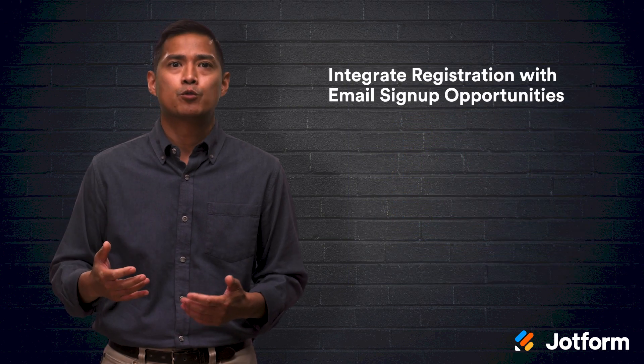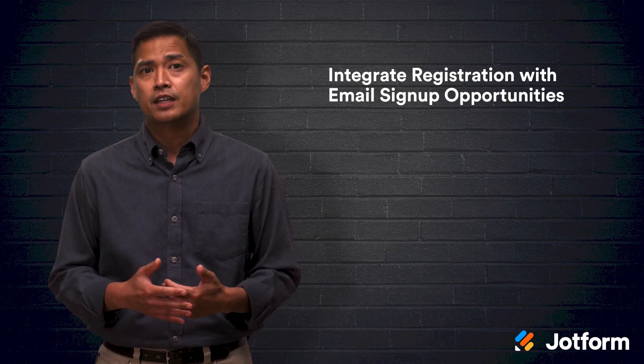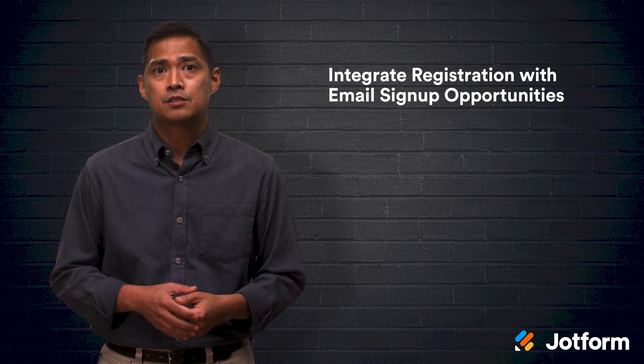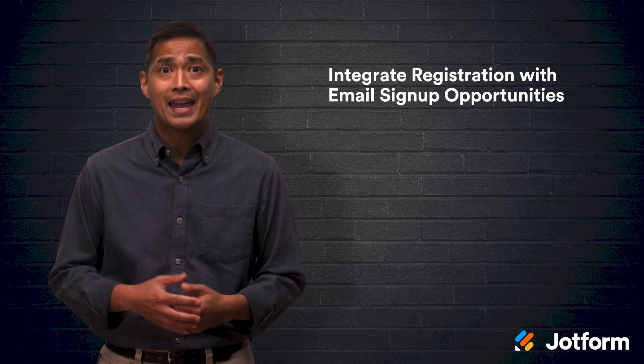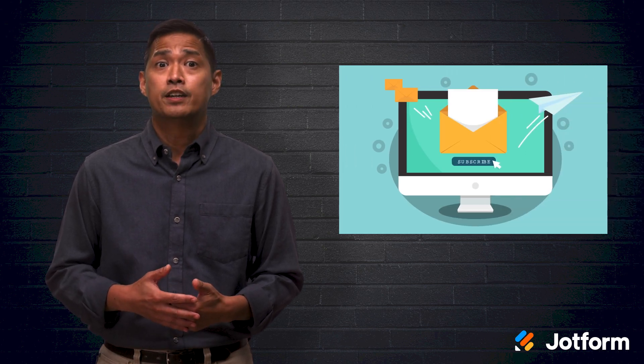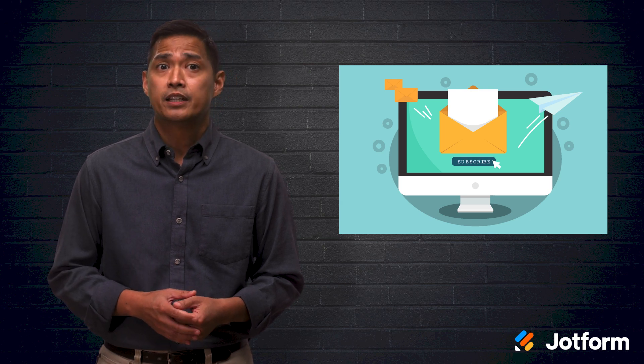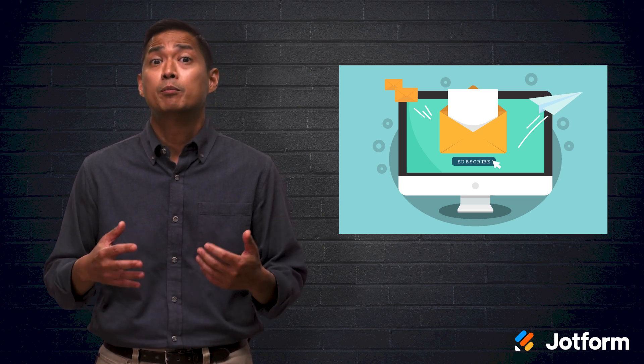Integrating registration with an email signup is a super smart idea. If you're hosting the event, include an option for attendees to subscribe to your email newsletter and event updates upon registration. You can also incorporate email signup options on all event correspondents. Think about starting to promote the benefits of signing up for email notifications well before the event.